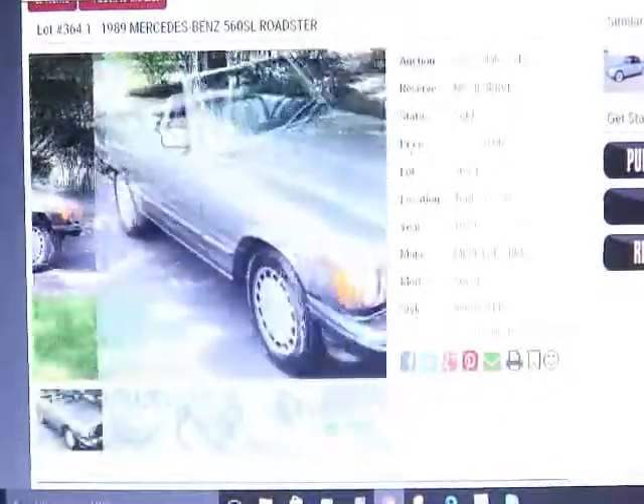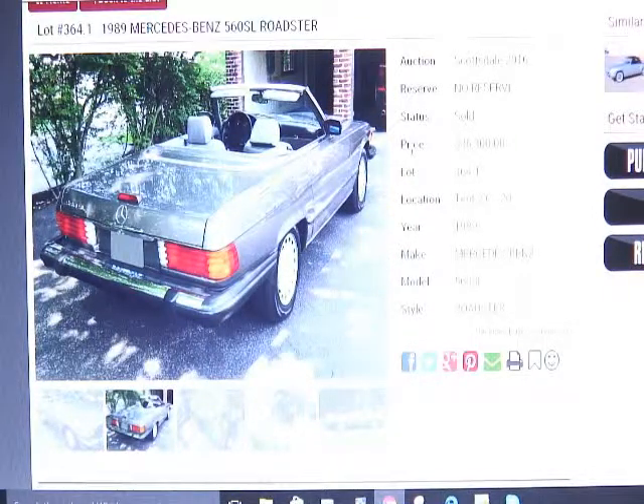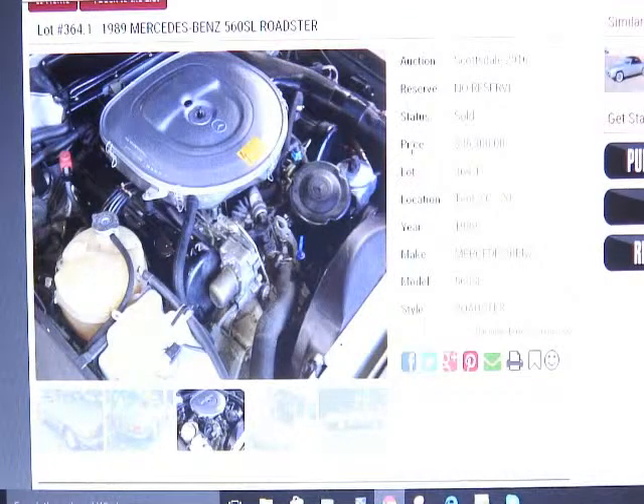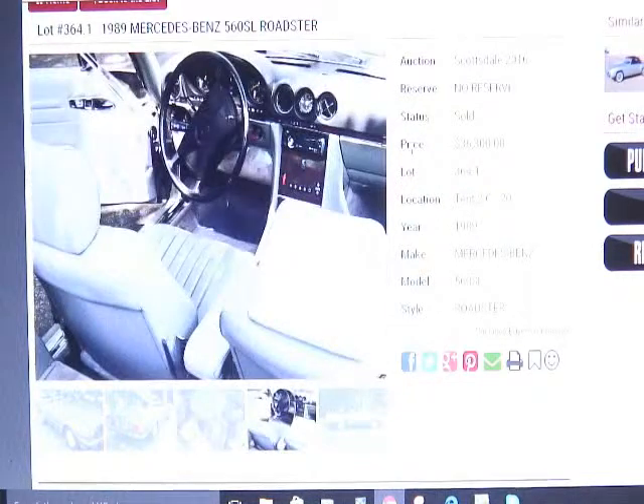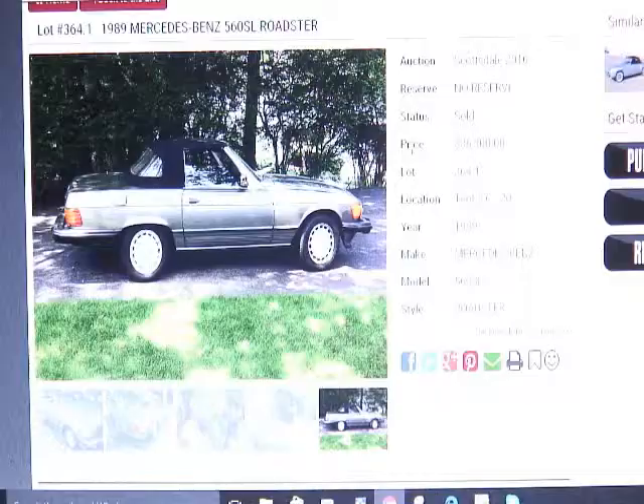The convertible top was installed six years ago. Next: a 1989 Mercedes-Benz 560 SL Roadster — a little convertible that originally sold for $65,000 brand new. Here it is without the top, looking good. It's going for strong money because it has only 20,000 original miles. The only thing changed is the convertible top. The interior looks great, and the price was $36,300 — a really good deal.